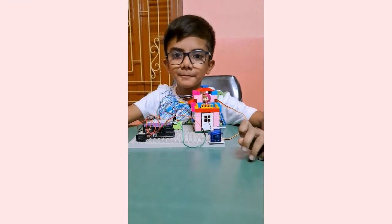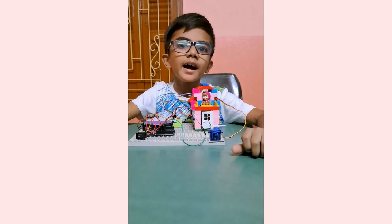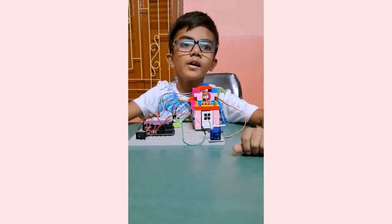Hello everyone, respected teachers and seniors. I am Riyan Shrey, a student of class 2 from Garden High School, Kolkata.